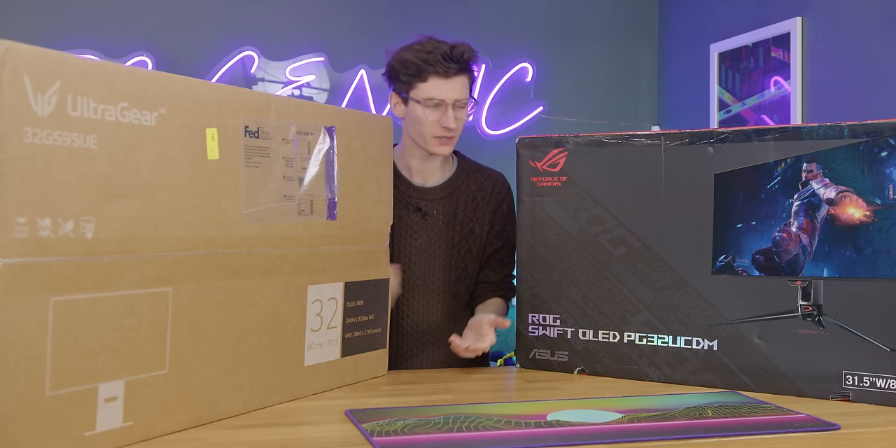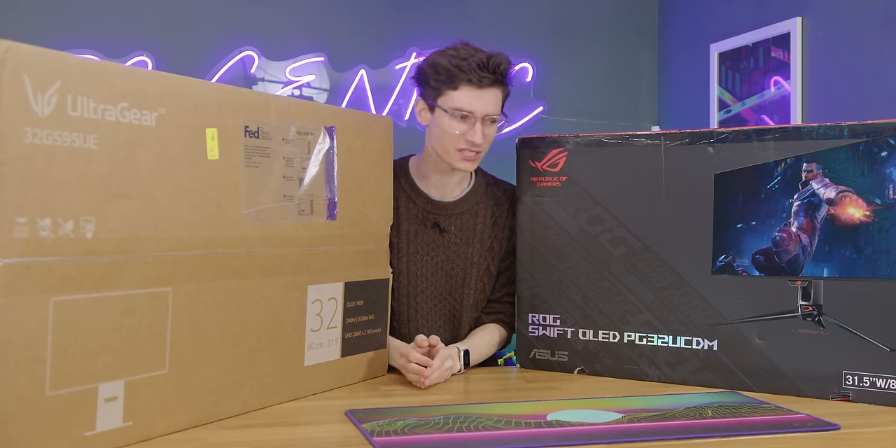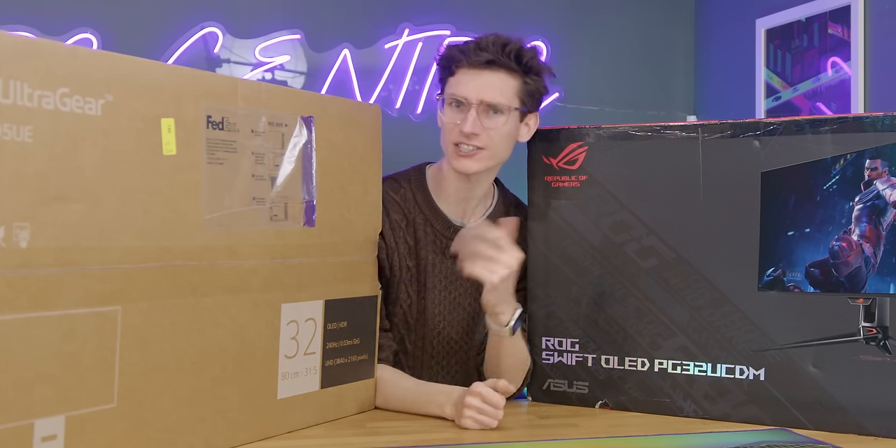What are the differences? And ultimately, if you are in the market for a new gaming monitor, are either of these actually worth your money?